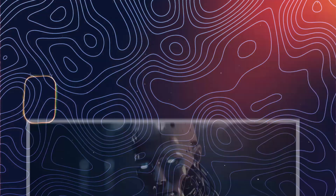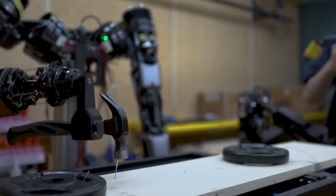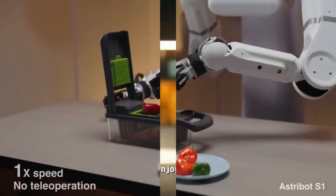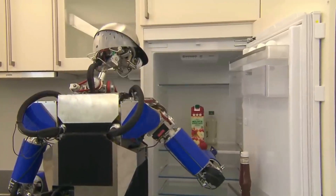First of all, we should know: what is a humanoid robot? Humanoid robots are advanced machines designed to mimic human appearance and behavior. They typically have a head, two arms, and legs, allowing them to perform tasks in ways that are similar to humans. These robots are not just about looks — they're built to interact with the environment and tools designed for human use.